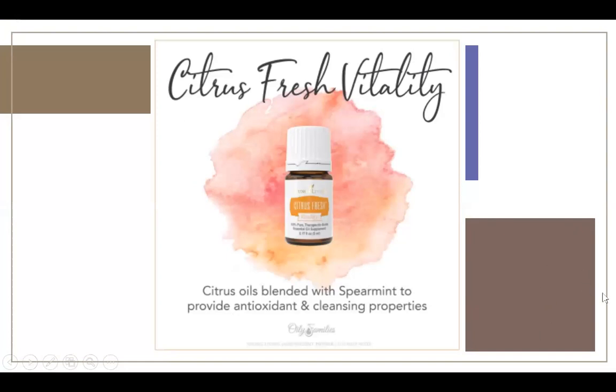Citrus Fresh is my favorite in fruit salad — if you're making fruit salad and need a little freshness, add some of that. It also has a lot of cleansing properties, so if my tummy's not doing well, I'll add this to some water. Citrus Fresh can also wake you up in the morning — it's a blend of citrus oils and spearmint. I like to diffuse this in the morning or put it in the shower to wake me up.